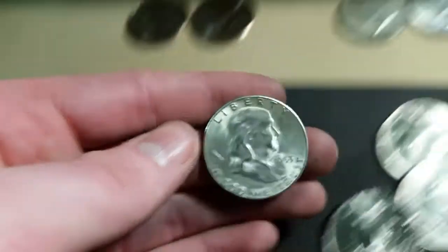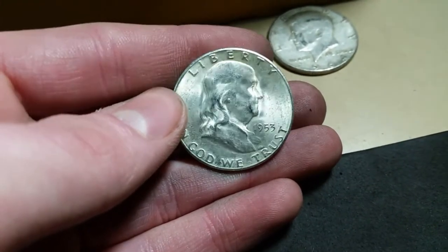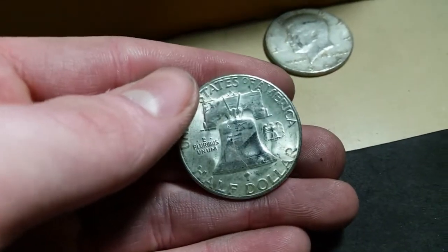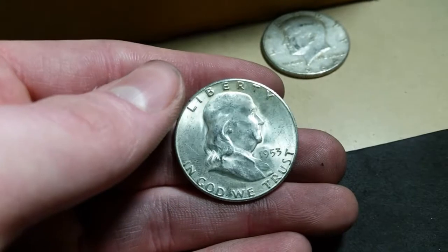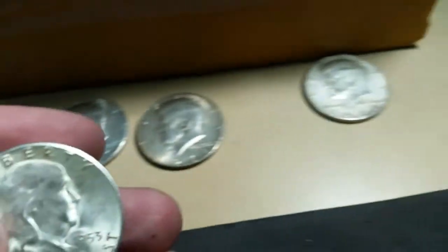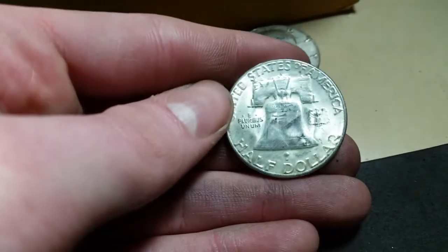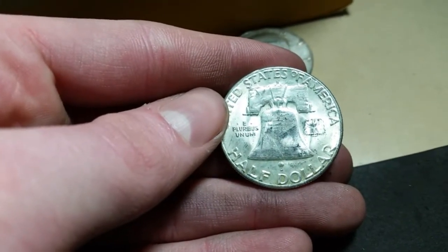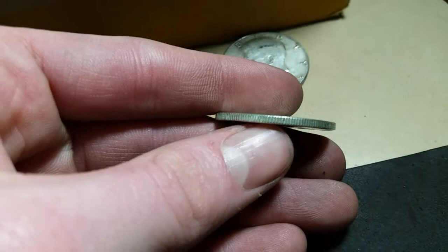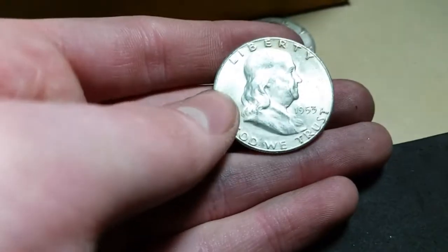Benjamin Franklin guys, look at this! I was just saying I want to find a Benjamin Franklin. It's 1953, S mint mark - I need this for my collection guys and it's in amazing shape! Oh my word - we still have over half a box left. This could be an amazing box, it already is. My best box I've ever had - two 90 percent, center 40. I seen the edge and it was like oh my word. I was thinking it could be Kennedy because the edge isn't really worn on this, but oh my word. Let's quit talking and keep hunting guys.